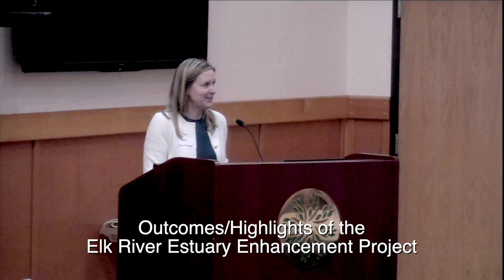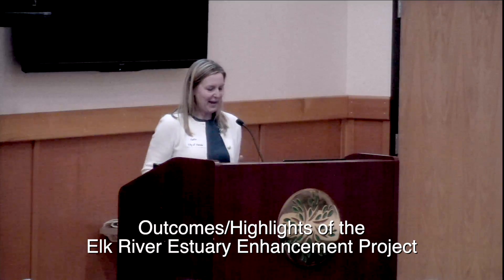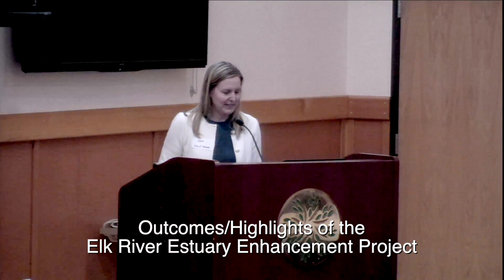Hello. This is terrifying. Okay. Whew. I'm going to dive in. There are more people speaking after me, and I prepared a lot, so I'm going to move quickly.